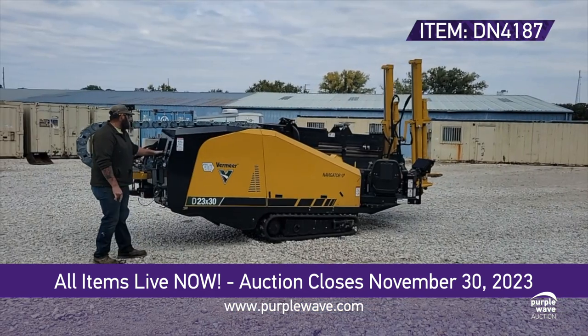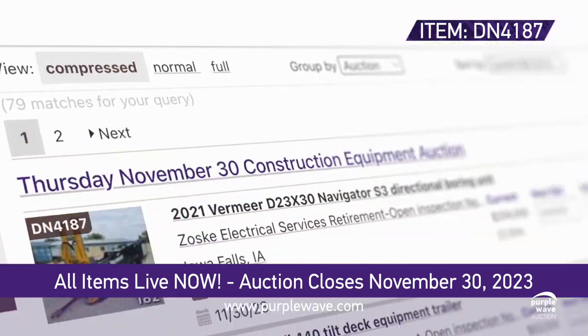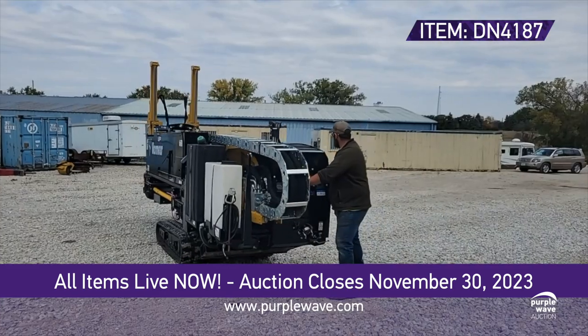Bidding for this incredible unit will close on November 30th, 2023. Log on to purplewave.com, place your bid, and be prepared to take your operations to the next level.